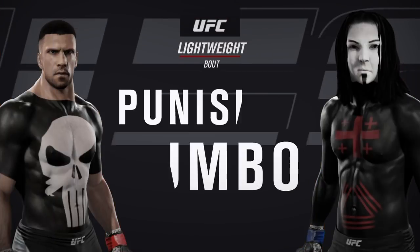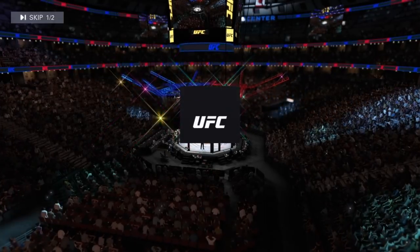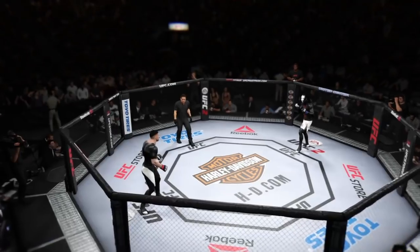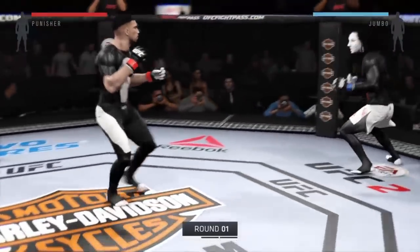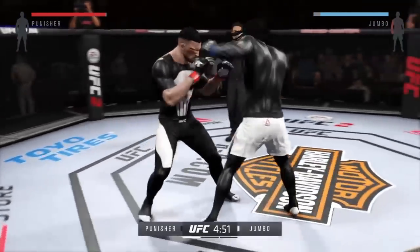Coming up next, it's a lightweight bout between Bonecrusher and Jumbo. Our tale of the tape for this lightweight fight — Bonecrusher versus Jumbo — and here we go. Three round fight, white trunks for Jumbo, black trunks for Bonecrusher.